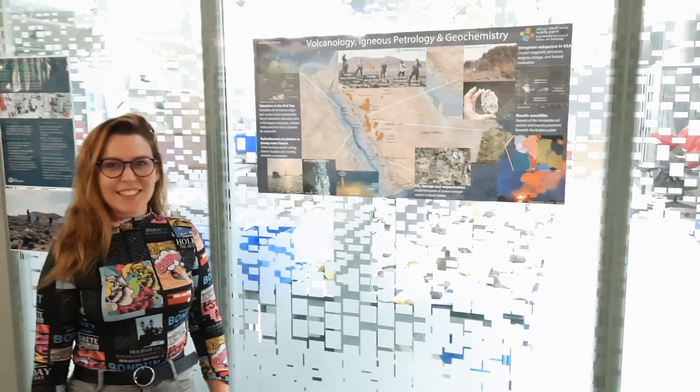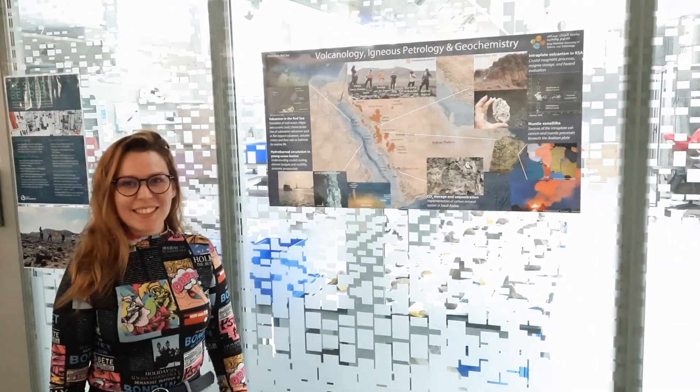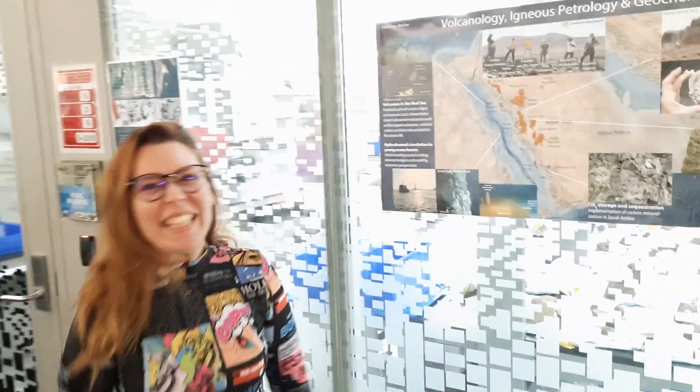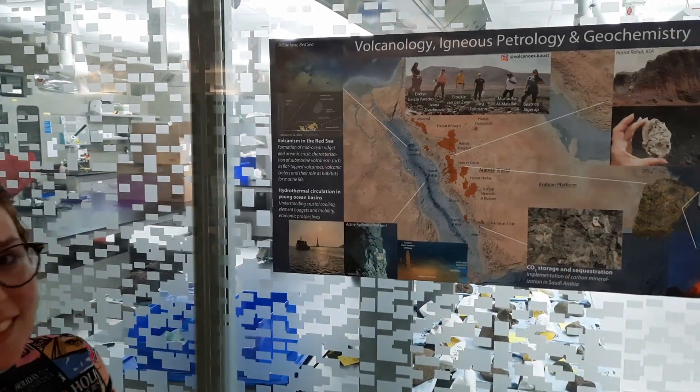Hello, I'm here at KAUST and this is Ivana. Ivana is working on mantle xenoliths in Saudi Arabia. And you have this great map here. Can you show us a little bit about where your rocks are from?